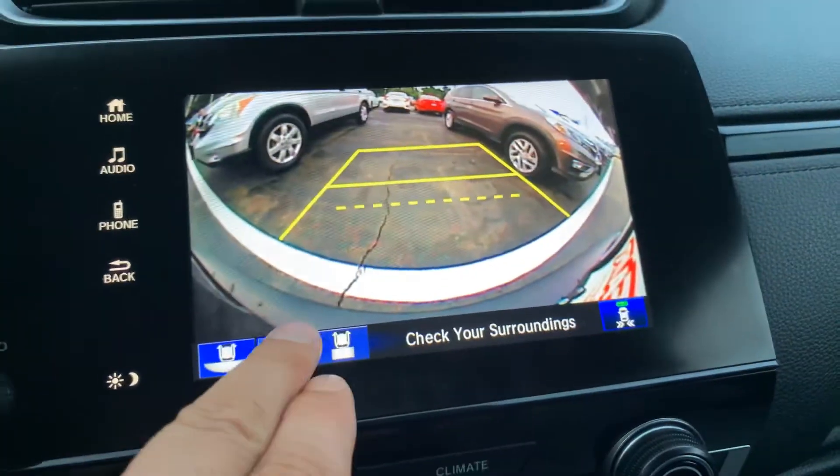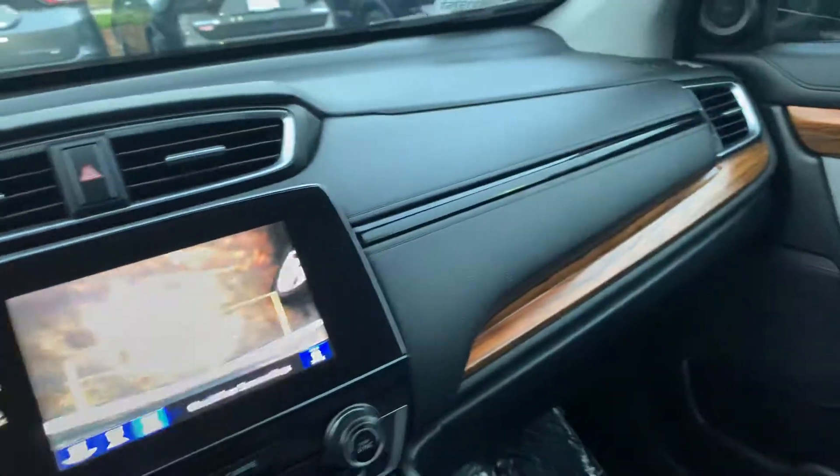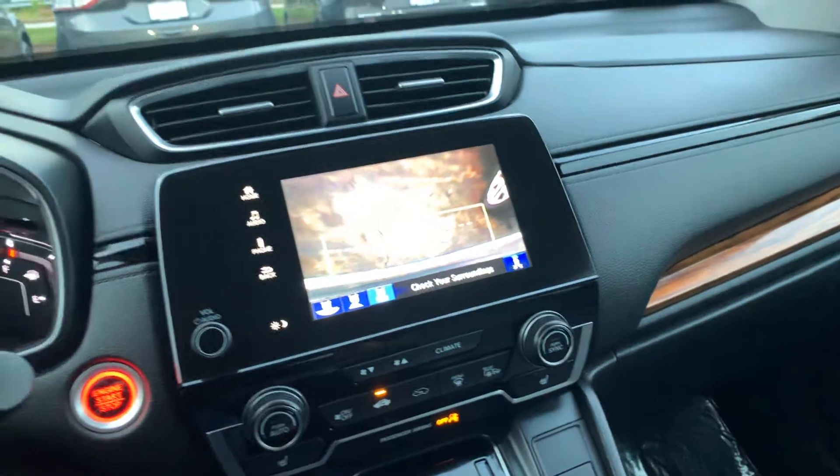Which is really neat — you can go wide or you can go straight down just to see the object behind you and how close you can get. And then we also have the Honda Sensing capabilities, as well as the moonroof above.